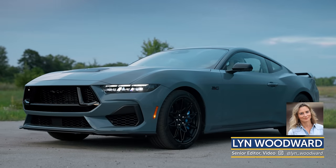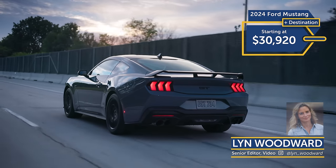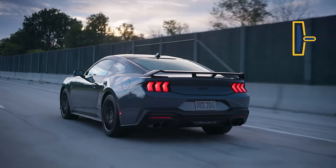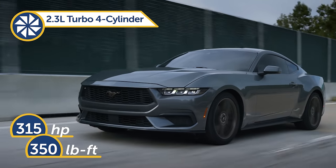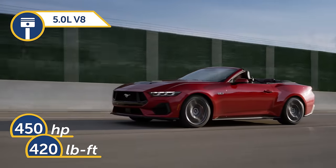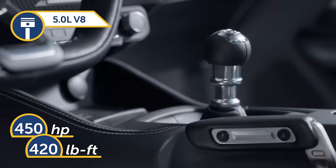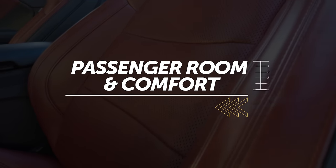The quintessential pony car is all new for 2024, with prices starting at $30,920. There are coupe and convertible body styles with either a turbocharged four-cylinder engine and an automatic transmission, or a 5.0-liter V8 with a choice of manual or automatic transmission, in the EcoBoost and GT models.